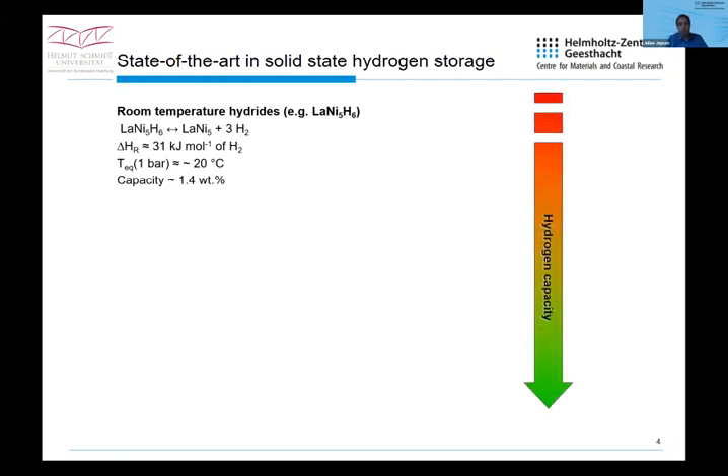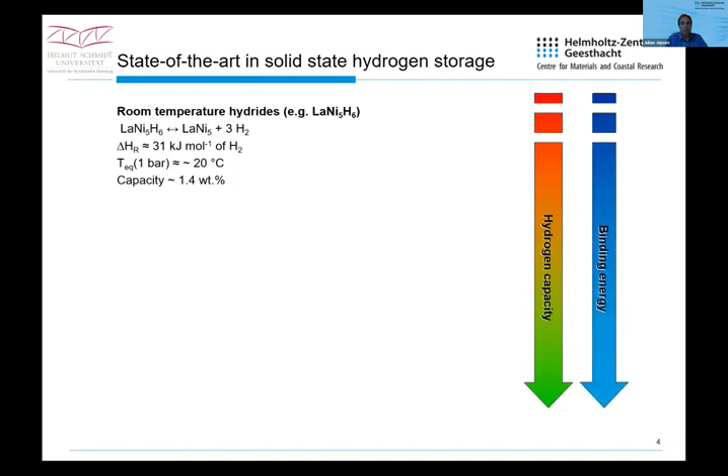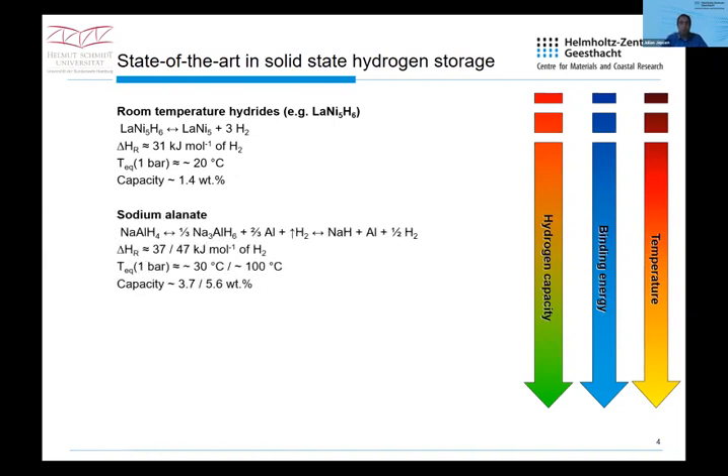You can increase the hydrogen capacity, but at the same time you must also increase the binding energy — shown here as reaction enthalpy — and thus the temperature of operation increases. This is possible for so-called middle temperature hydrides, like sodium alanate, where hydrogen capacity is already drastically increased, with operation possible within a temperature range of roughly 100 to 200 degrees C. You can go one step further with high temperature hydrides — the easiest example being magnesium hydride, which has a reaction enthalpy of 76 kJ per mol of hydrogen, making it also interesting for heat storage applications.